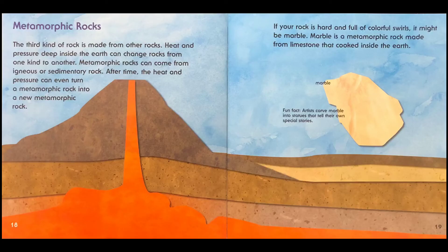Metamorphic rocks. The third kind of rock is made from other rocks. Heat and pressure deep inside the earth can change rocks from one kind to another. Metamorphic rocks can come from igneous or sedimentary rock. After time, the heat and pressure can even turn a metamorphic rock into a new metamorphic rock. If your rock is hard and full of colorful swirls, it might be marble. Marble is a metamorphic rock made from limestone that cooked inside the earth. Fun fact: artists carve marble into statues that tell their own special stories.